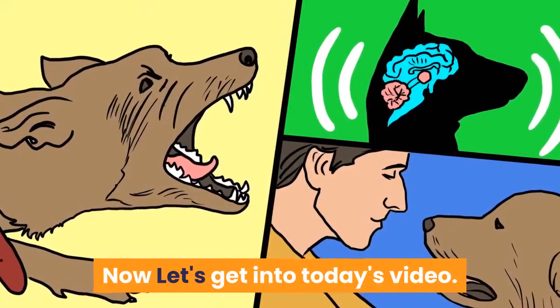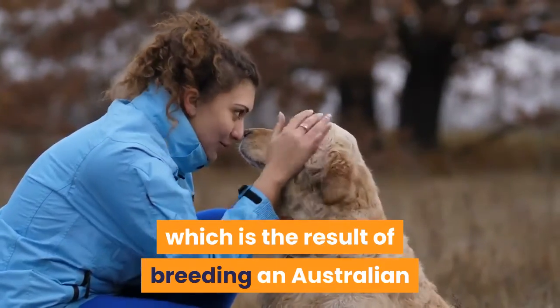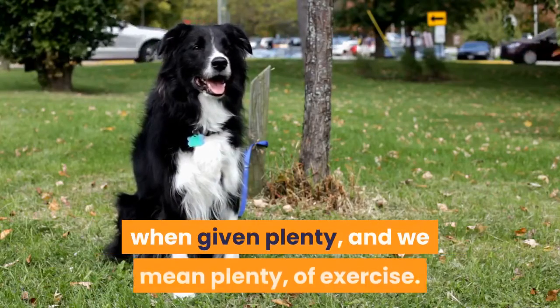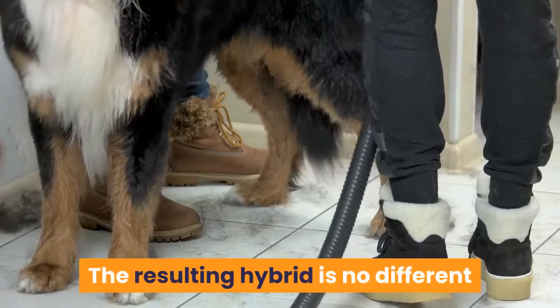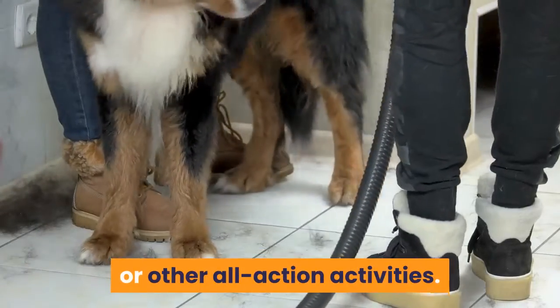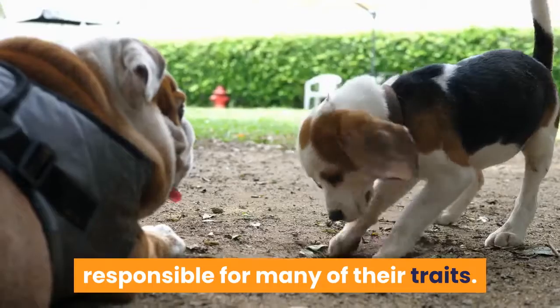Now let's get into today's video. The Texas Healer is a hybrid dog, which is the result of breeding an Australian Cattle Dog with an Australian Shepherd. Both parent breeds are working animals that thrive when given plenty — and we mean plenty — of exercise. The resulting hybrid is no different, and this is a dog best suited for active people or those wanting a dog to take part in canicross or other all-action activities. The working heritage of this breed is responsible for many of their traits.